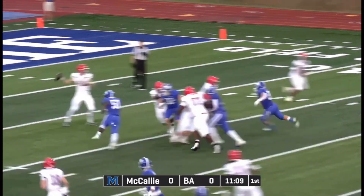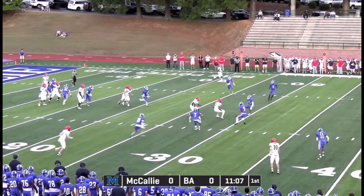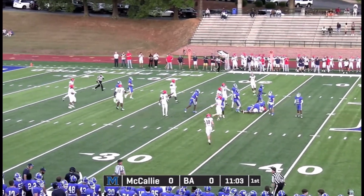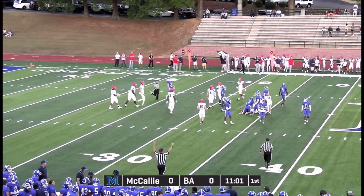Bad snap. McIntyre's got it. Looking across the middle, got a receiver. Trying to find enough yardage for the first down. And he does, across the 30. Out to the 33 is number 11.